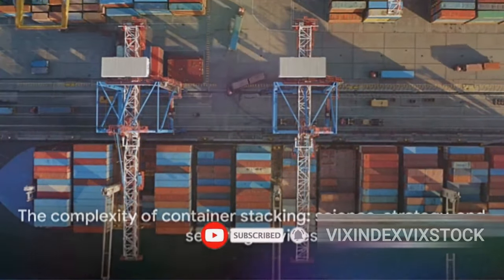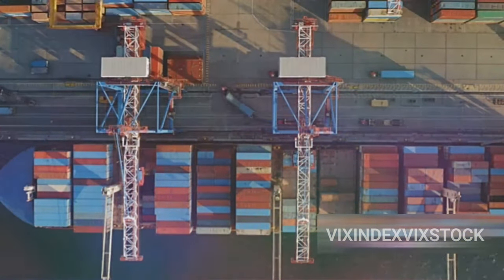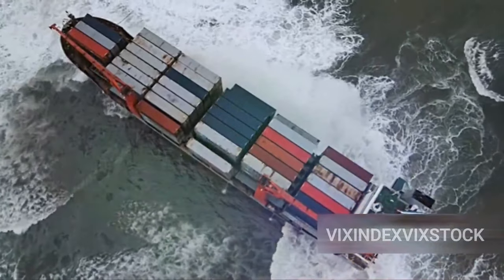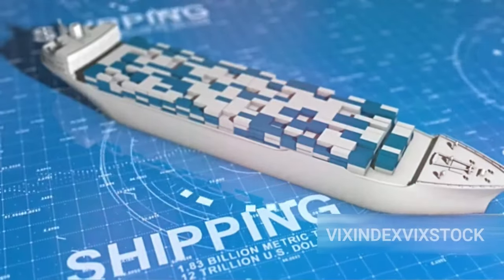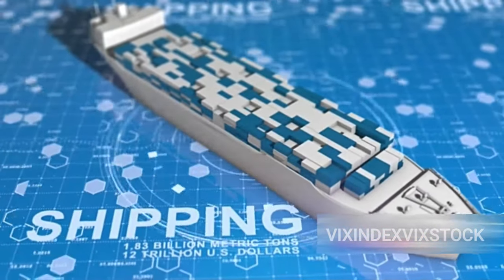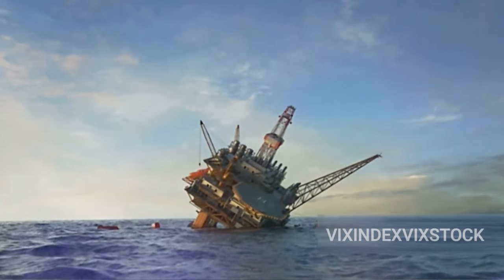Securing containers is not just about preventing them from falling overboard — it's a game of balance and precision that's crucial for safety, economy, and the environment. Improperly secured containers can shift during transit, posing a serious risk to the crew and the ship itself; a sudden shift in weight can capsize a vessel. On the economic front, imagine the financial loss if a container full of precious cargo tumbles into the ocean — not just the loss of goods, but also recovery efforts, insurance claims, and disrupted delivery schedules. And lost containers can cause significant harm to marine life, with potential pollutants devastating delicate ecosystems.